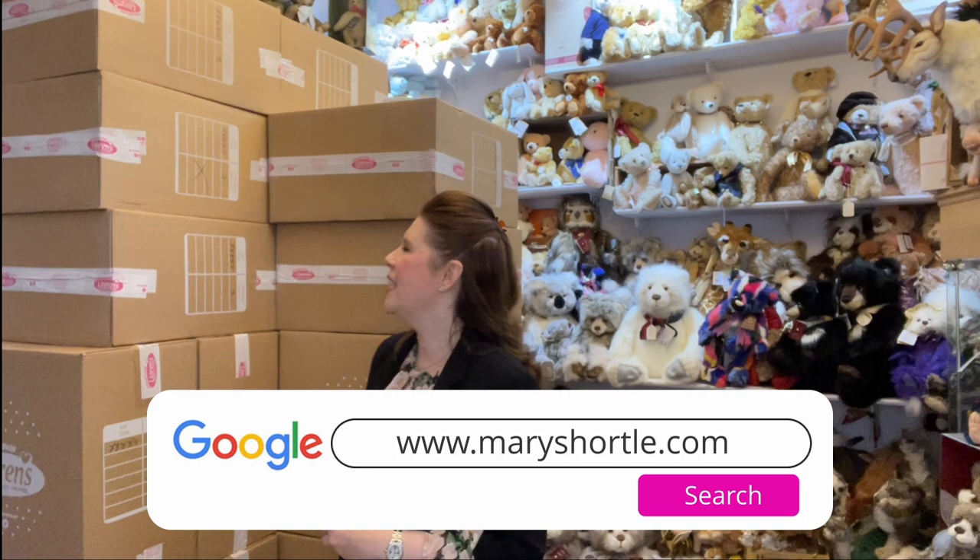This is the amazing family company delivery from Lauren's from Spain. These are such high quality manufactured play dolls, and keep posted because I'm going to show you some of the amazing offers that we have on our website at present at maryshortle.com.